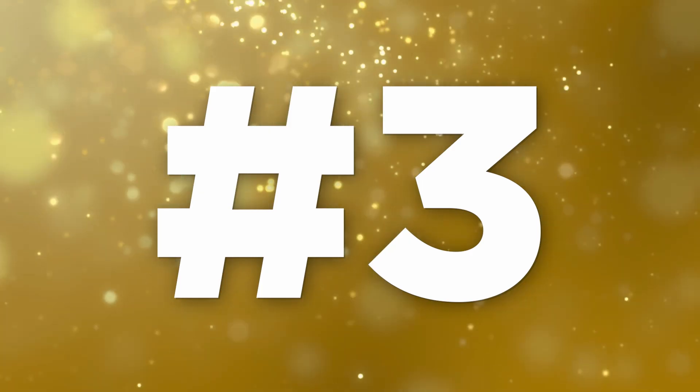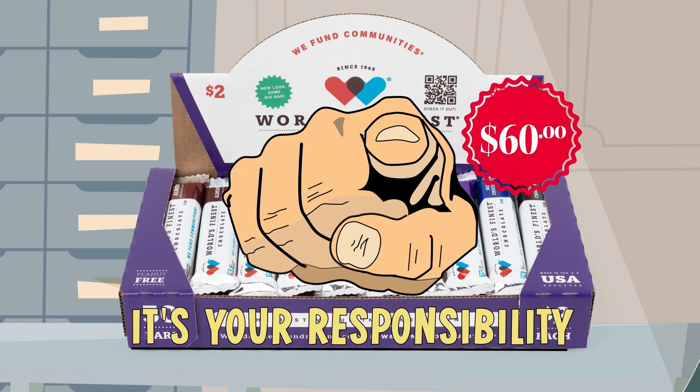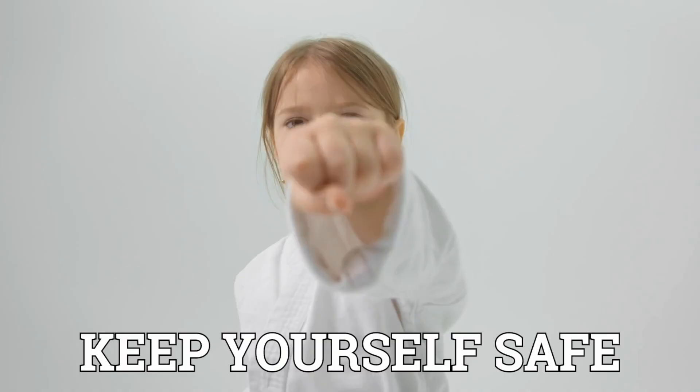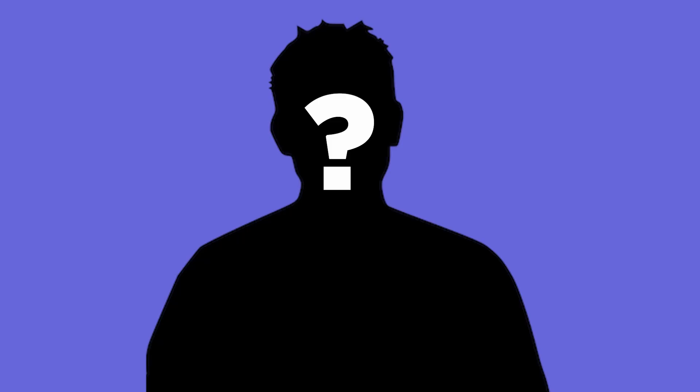Number three: the case is worth $60, it's your responsibility, so keep it in a safe place. And number four: remember to keep yourself safe. Don't sell door-to-door without a grown-up, and don't sell to strangers by yourself.